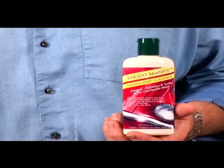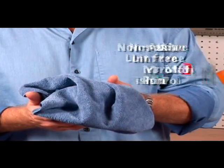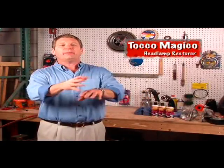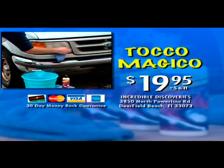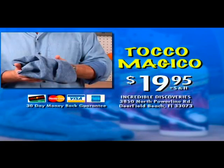Order Toko Magico for just $19.95 and you'll receive this non-abrasive lint-free microfiber polishing cloth that makes every surface sparkle — free. But wait, during this special TV offer, we'll double your order. You'll get two bottles of Toko Magico and two polishing cloths for one magically low price. Toko Magico is guaranteed to make your lights shine or your money back. Call the number on your screen right now or send check or money order to the address below to get Toko Magico and free bonuses.